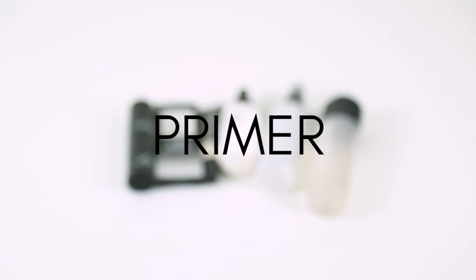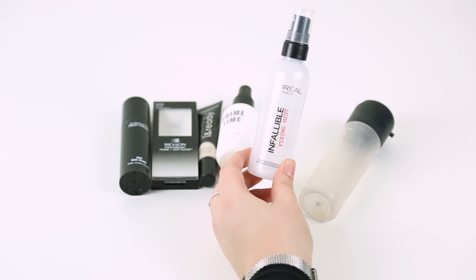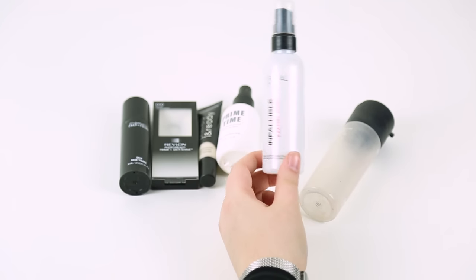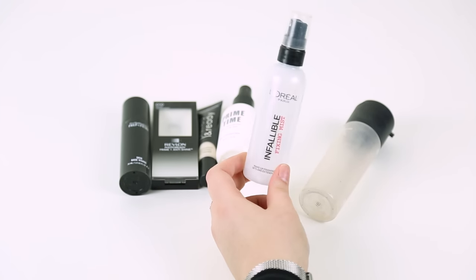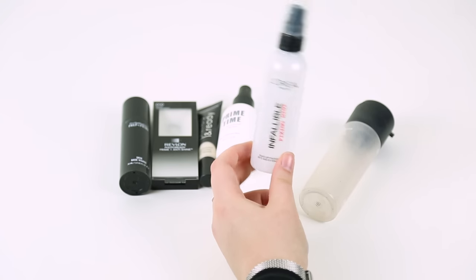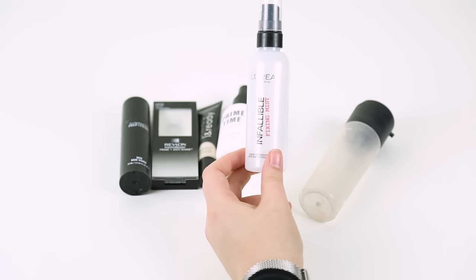Next up we have my primers. I always really struggle to find a good primer or setting spray. First is the Infallible Fixing Mist from L'Oreal — it's pretty much empty. It was really good apart from the fact that it doesn't give you a very fine mist. It's pretty wet; I've sprayed this on my face and everyone around me got soaked because it's quite a thick mist. So I definitely don't think I'll be picking this one up again, although I did really like it — I just didn't want a soaking wet face every time.